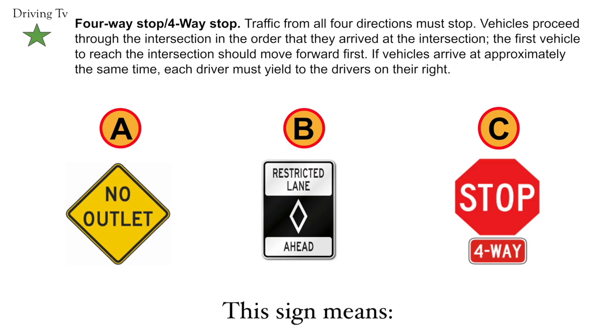Four-way stop. Traffic from all four directions must stop. Vehicles proceed through the intersection in the order that they arrive. The first vehicle to reach the intersection should move forward first. If vehicles arrive at approximately the same time, each driver must yield to the driver on the right. The correct answer is C. Four-way stop.